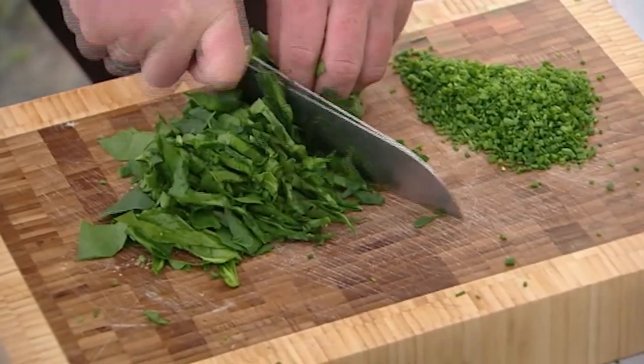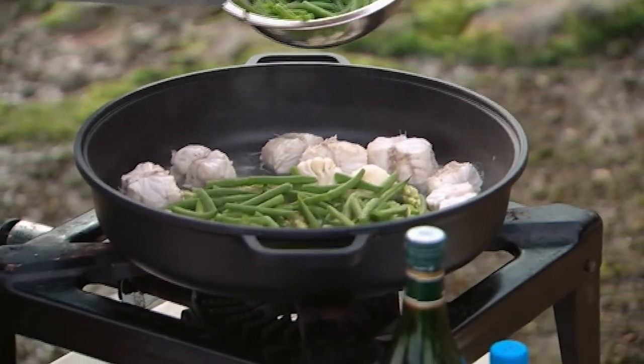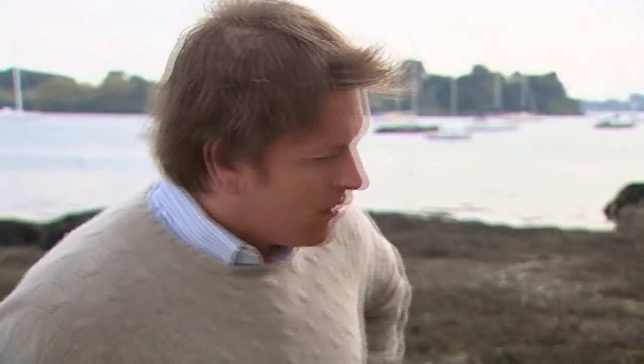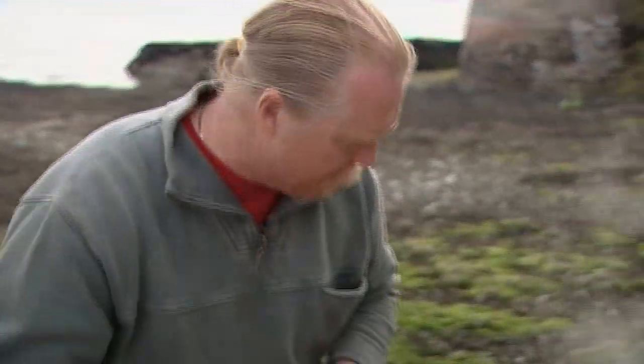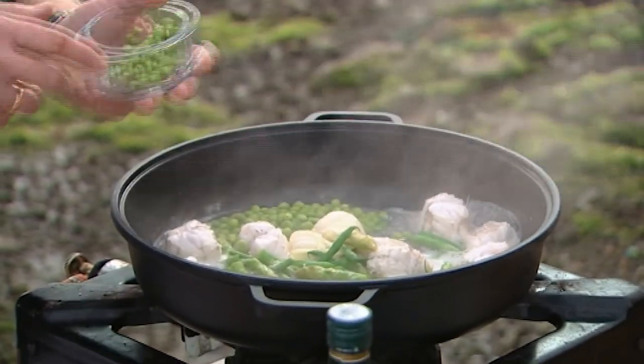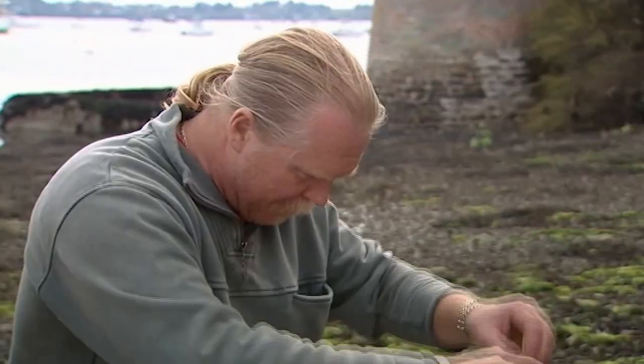I'm going to take the beans now and pop those in — a good scattering of those. Now the spinach goes in right at the last minute — all it needs to do is just wilt down. I'm going to put the peas in now as well; they're not going to take long because they're so fresh — you want them nice and crispy. And the garlic we're going to pull out now, that's done its job.